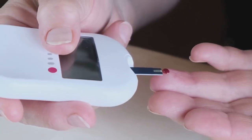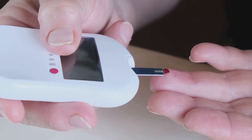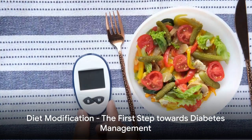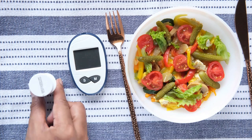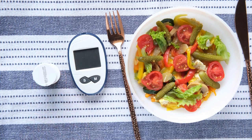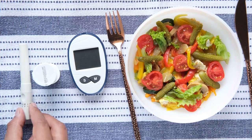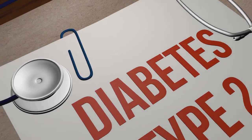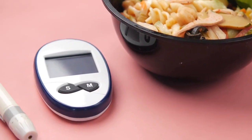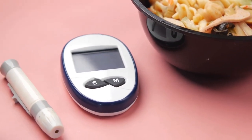Stay tuned as we delve into five proven strategies to effectively manage diabetes. First and foremost, remember that food is fuel for your body and what you put in is what you get out. A balanced diet plays a crucial role in managing your blood sugar levels. It's not about cutting out all your favorite foods, but rather about making smart, healthful choices that can help you control your diabetes.